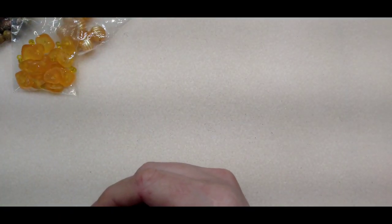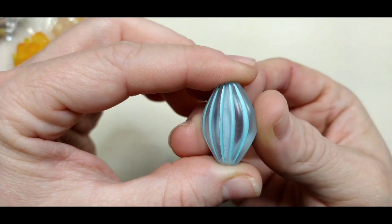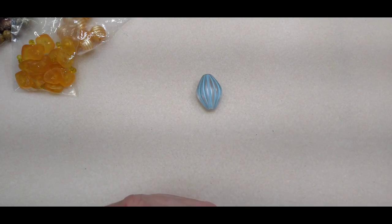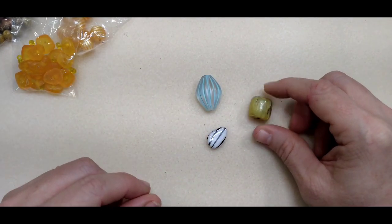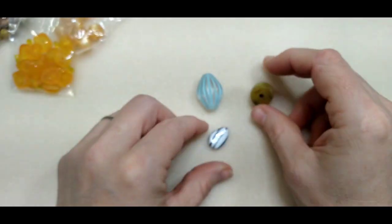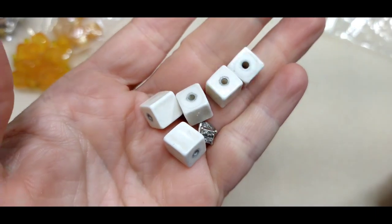I can't show everything — it would take forever — but I wanted to show the more interesting things. There were some really pretty focals. I'll probably make a necklace and use this one as a focal. There were a whole bunch of focals — here's one like a barrel bead that looks like faux gemstone, almost like jade. These little cubes I think are acrylic but they almost sound like glass.